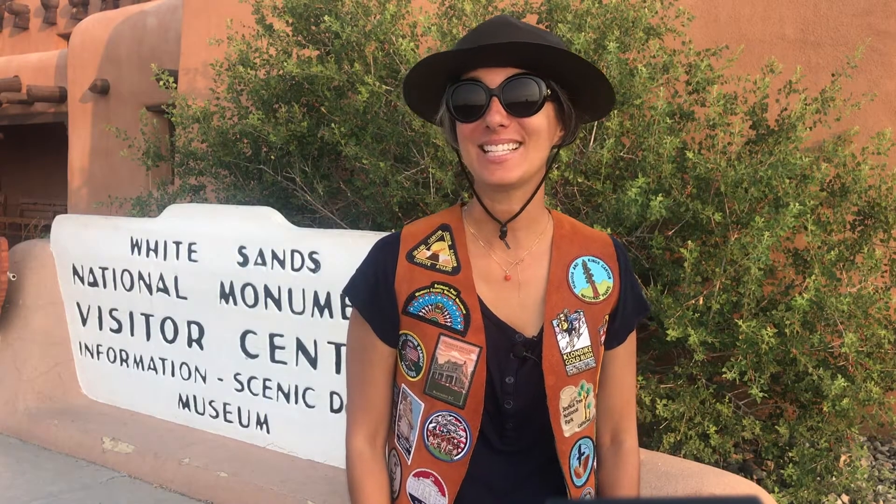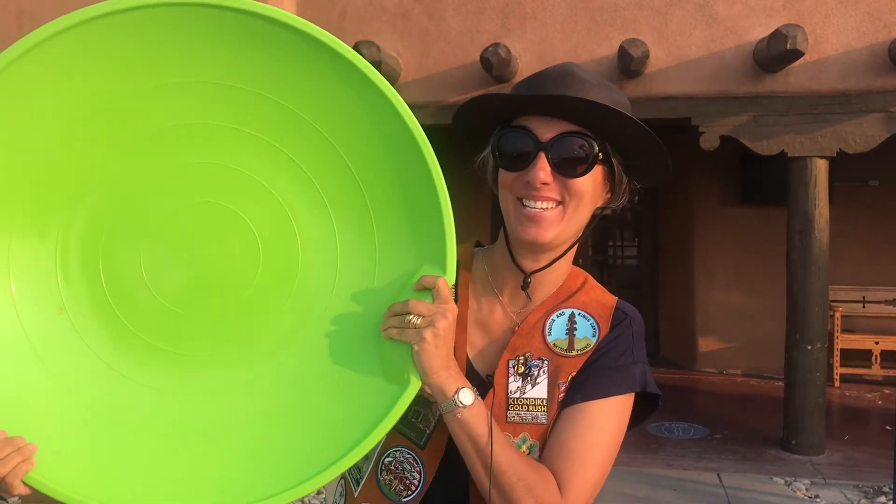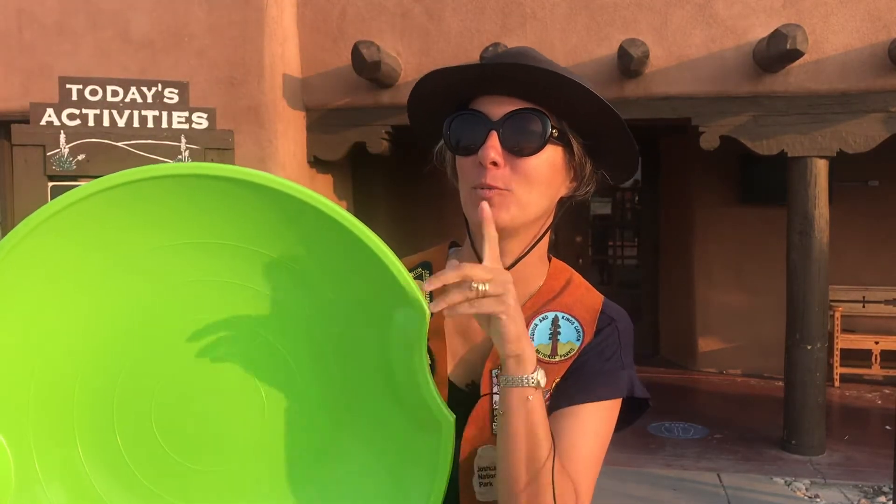Now let's go to the Visitor Center. You'll want to stop in to grab a park map, gather information about the park and its programs, and grab a Junior Ranger booklet. Don't forget you'll need a saucer to slide down the sand dunes — not really sand dunes, gypsum dunes — but we'll talk about that later.